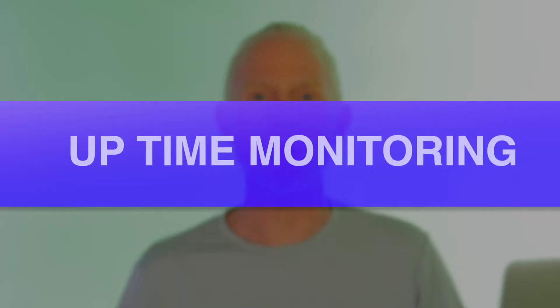Chances that your website went down and you didn't know it. Finding out your site is down from your customers — that's super bad. You must have uptime monitoring on your website these days.